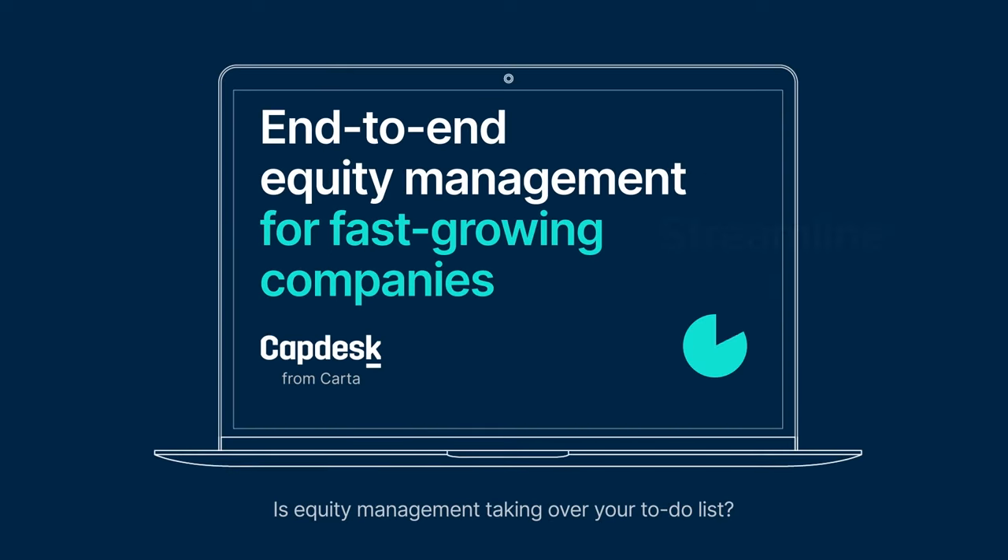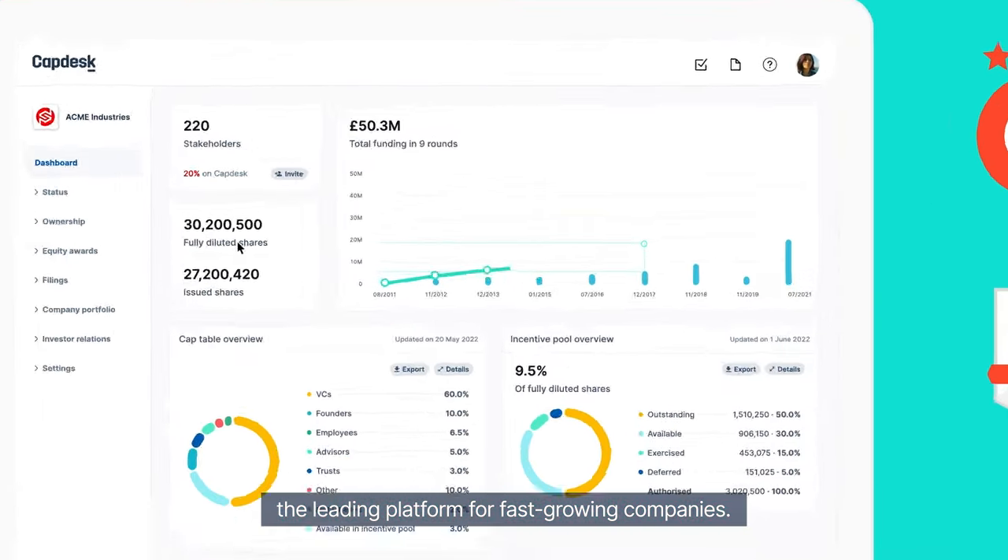Is equity management taking over your to-do list? Say goodbye to costly mistakes and restore your peace of mind with Capdesk, the leading platform for fast-growing companies.